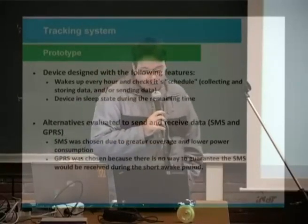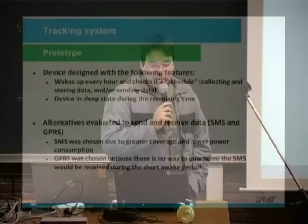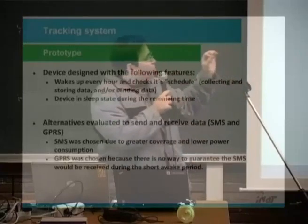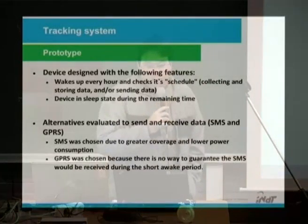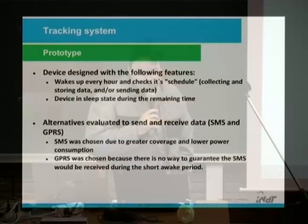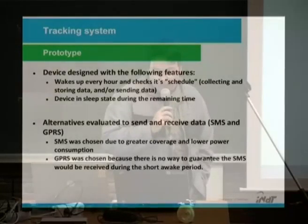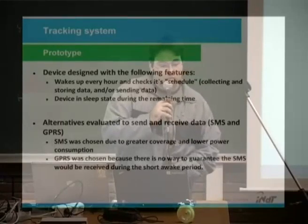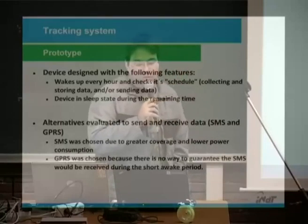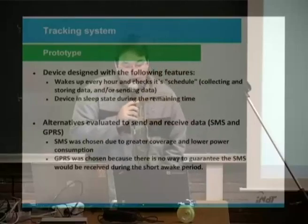After validating our features, we decided to prototype our own board. The device was designed with the following features to increase battery life in the wild: wake up every hour and check its schedule, with the device in sleep state during the remaining time. SMS was chosen due to greater coverage and lower power consumption.